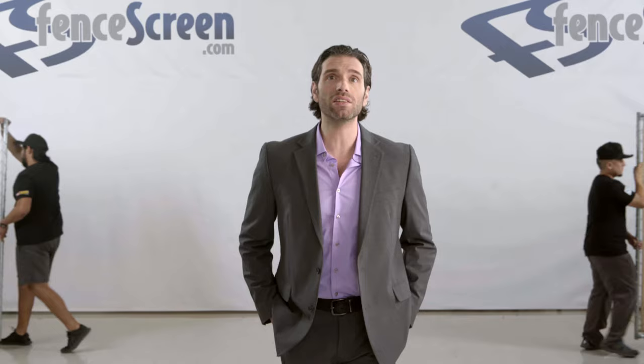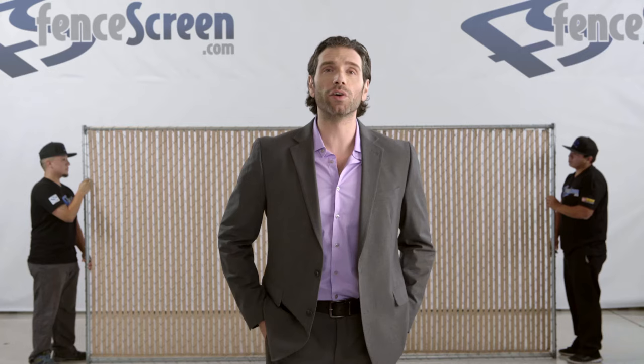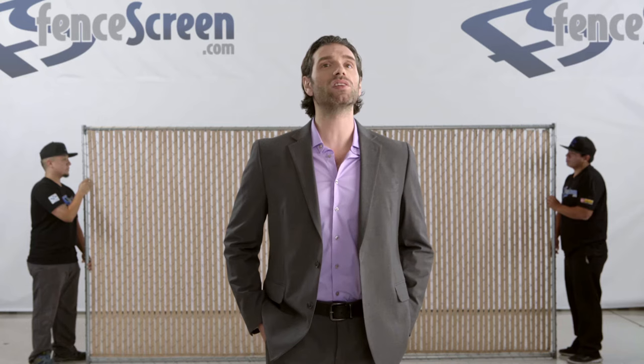Next up is the slightly classier 4000B series, our most popular option that more than doubles the 3000 series' 10-year warranty with a 25-year — your-kids-will-see-this — warranty. Offering double-wall bottom-lock slats and 75% blockage, the 4000B series gives a smooth profile and professional look. Kind of like me. I wrote this, by the way.